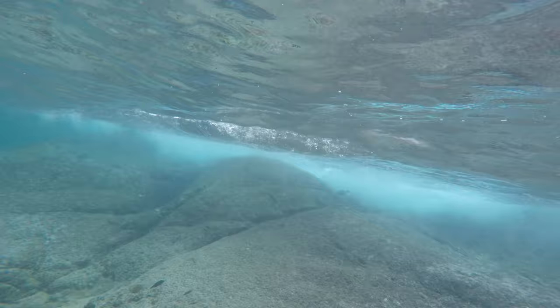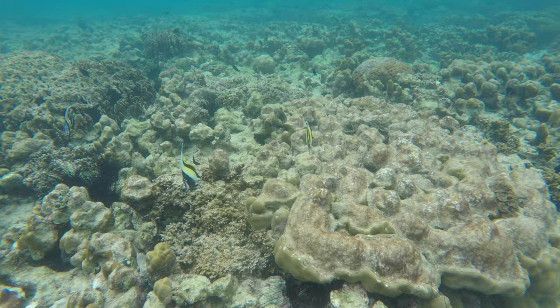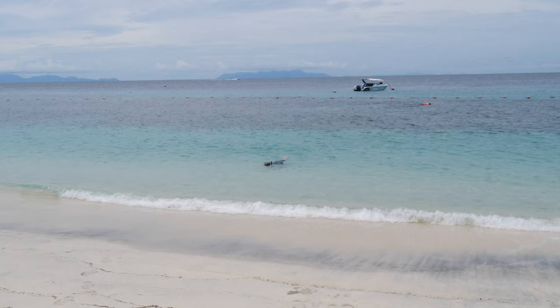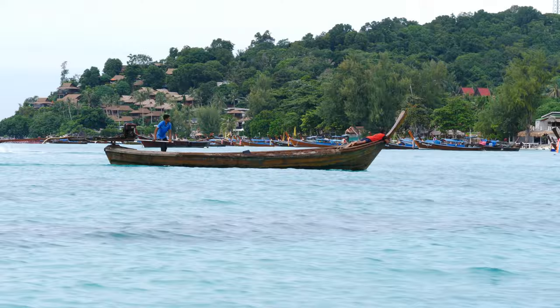The island and its crystal clear waters are famous for snorkeling and scuba diving. The coral reefs here are easy to reach as they start just a few meters from the island's main beaches. You can also book a snorkeling or diving trip to the surrounding islands — there are lots of spots to explore.